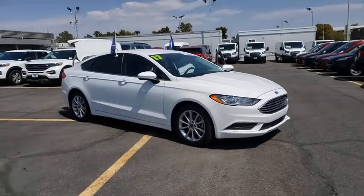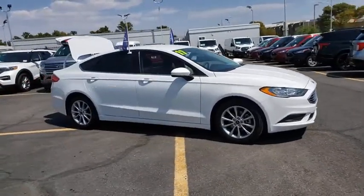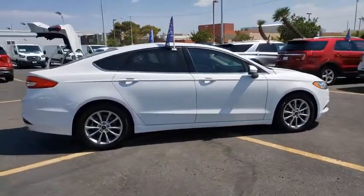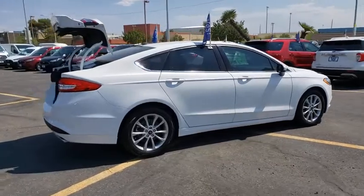Stop by and take a look at the 2017 Ford Fusion. You can have both impressive power and great economy in a Fusion. This vehicle has less than 45,000 miles.